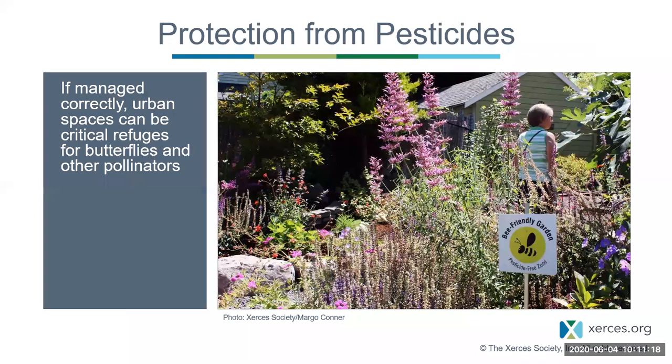I've told you about two essential things to bring butterflies to your gardens: host plants and nectar plants. But another really important aspect of butterfly gardening, and gardening for pollinators in general, is protecting your habitat from pesticides. Whether you're in an urban, suburban, or rural space, try to keep insecticides in particular out of your gardens if you can.